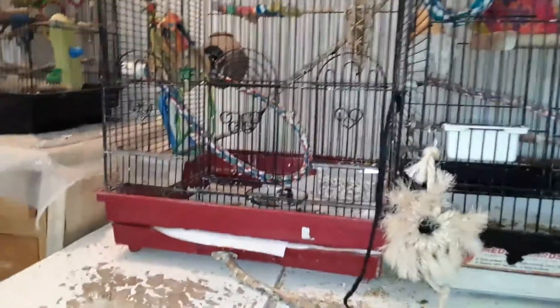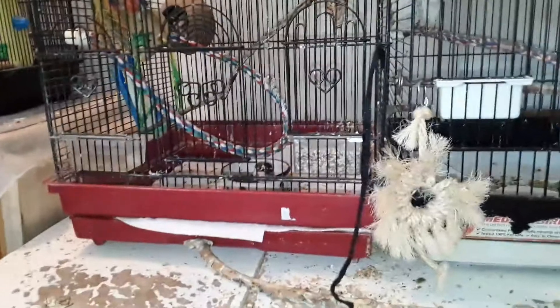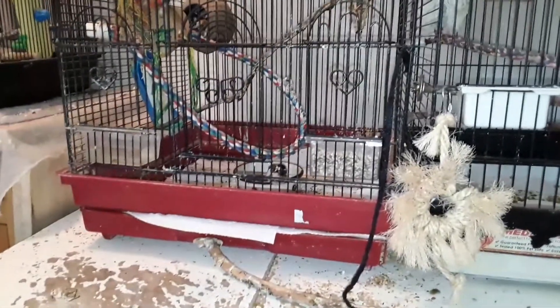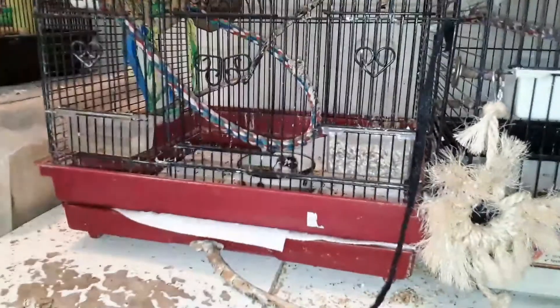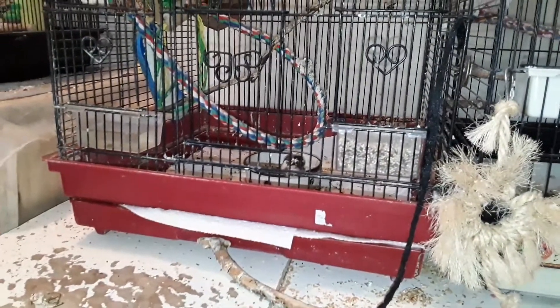Hello everyone. I'm here today to do an update on Baby Finch. And as you can see, we came out of the nest today.